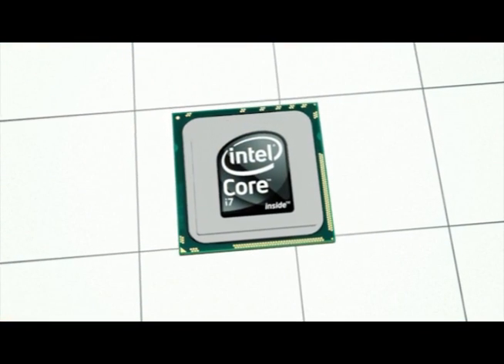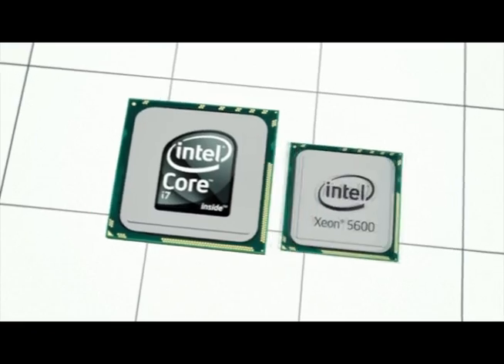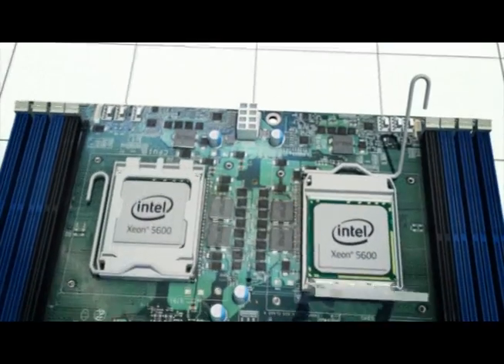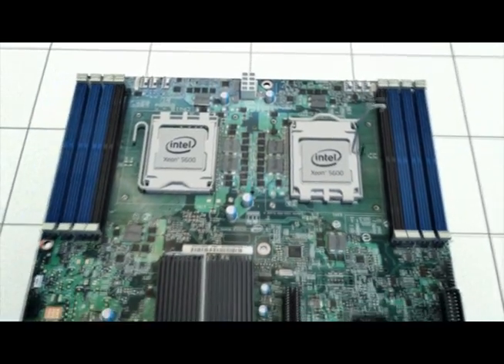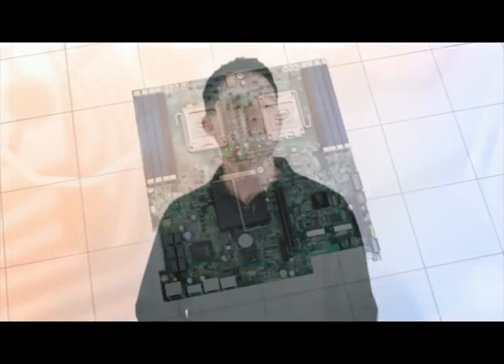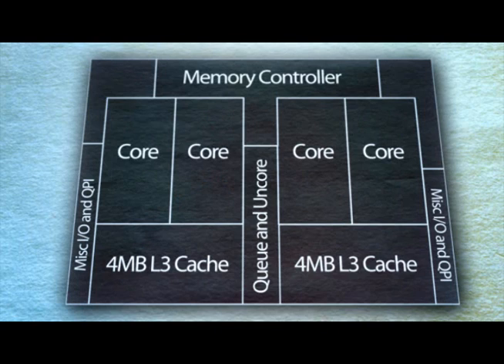We recently talked about the Core i7-980X. That was Gulf Town, based on 32 nanometer manufacturing. The Xeon 5600 is the architectural equivalent of that, but now we're enabling dual socket support. We have an evolutionary move to increase the processor architecture's threaded performance through a 32 nanometer die shrink.